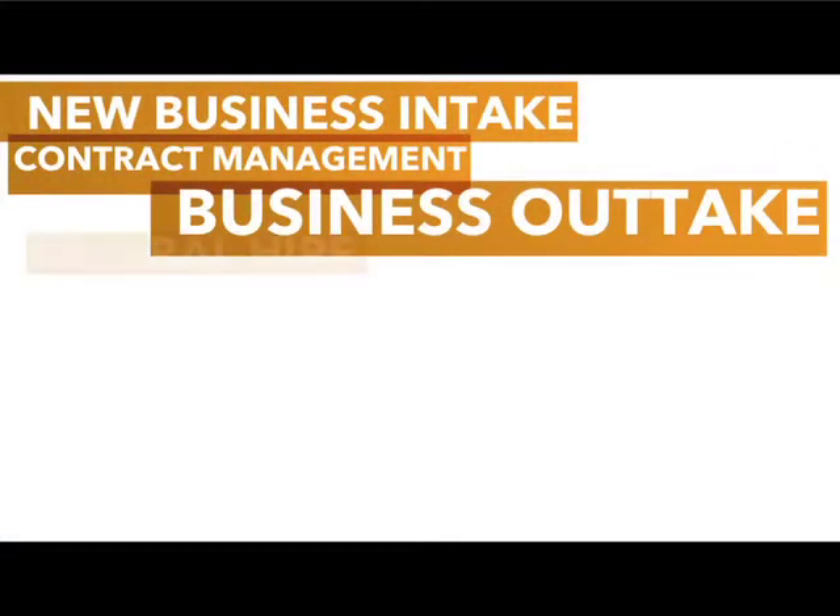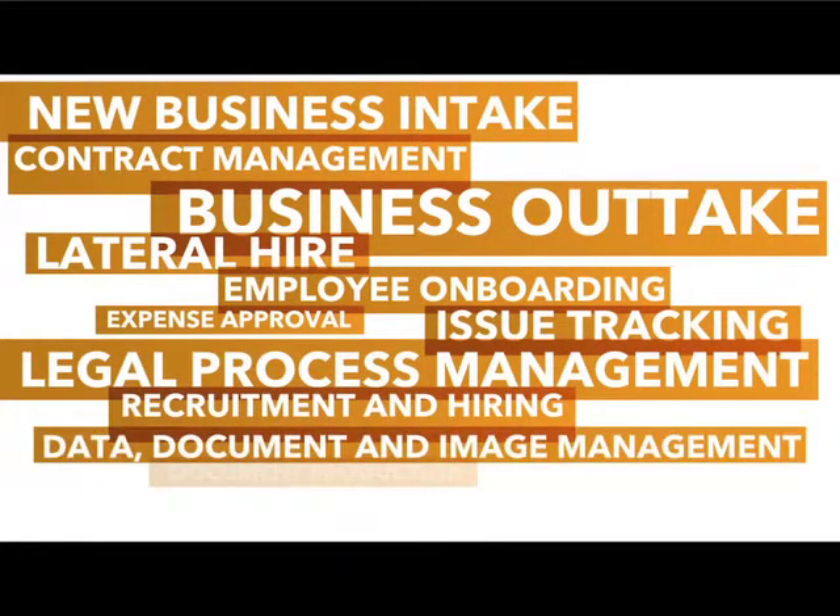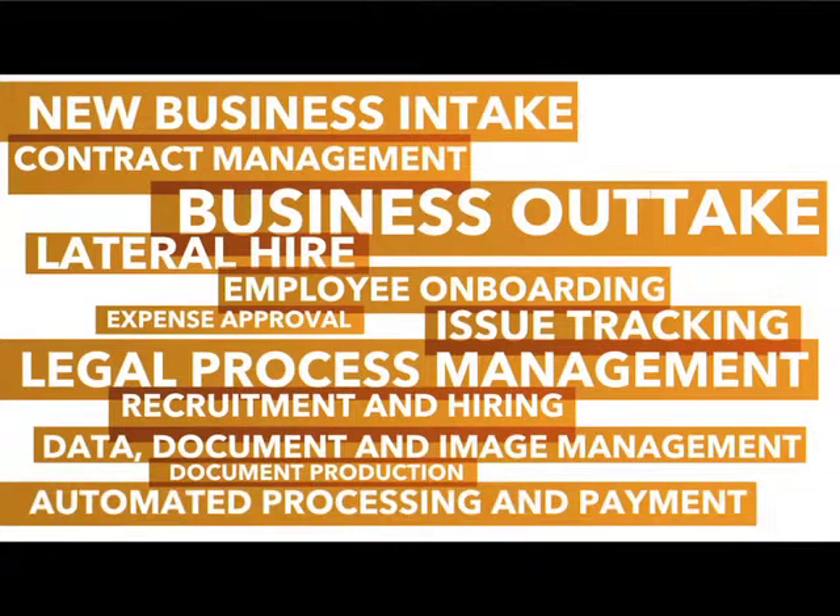In the future, firms can take advantage of the K2 platform to build out other processes such as business outtake, lateral hire recruiting, employee onboarding, and expense reimbursements. It opens up a world of exciting opportunity for us. It was easy to get this piece done, and we're looking forward to building on this platform.